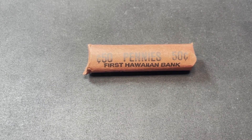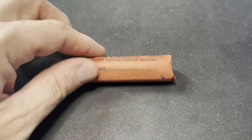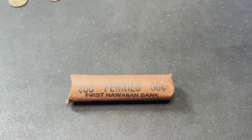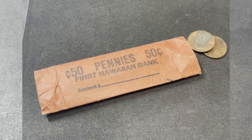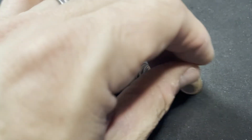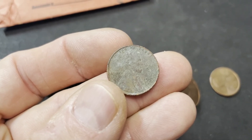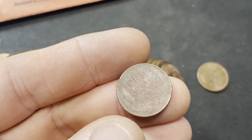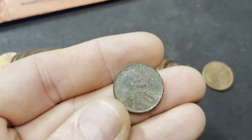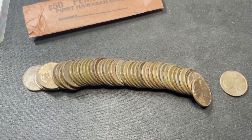Not really a fine, but look at that wrapper — First Hawaiian Bank. I'm going to have to save that. That's pretty cool. How many people have a penny roll from Hawaii? The Hawaiian roll was lucky. This is roll three — it's not the prettiest, but we do have our second wheat. You would never know by looking at it. It's a 1953, in horrible condition, but it's still a wheat. That's wheatie number two, just three rolls in. Thank you, Hawaii.